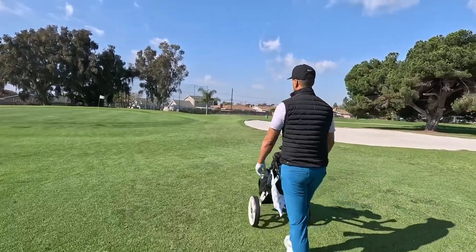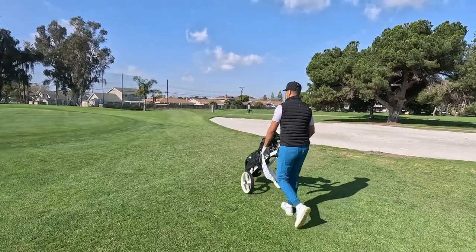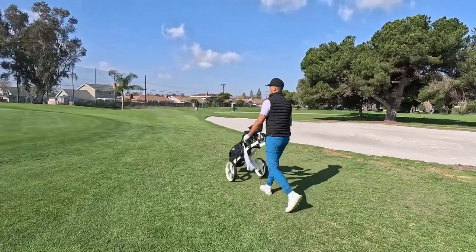If you get this eagle, this will be your first eagle and I have to listen to my wife for the rest of my life.